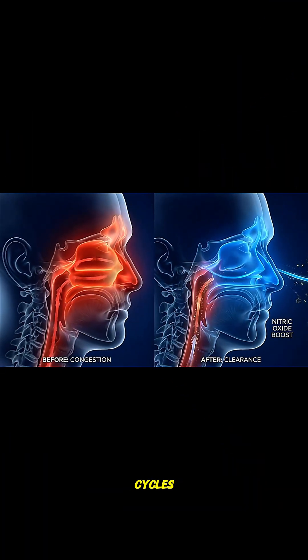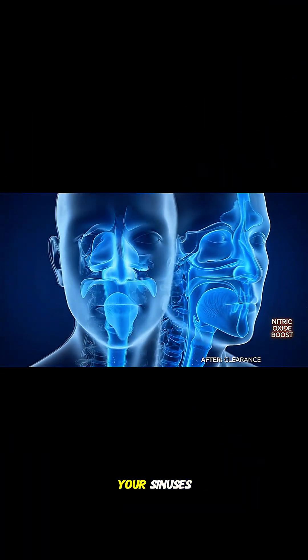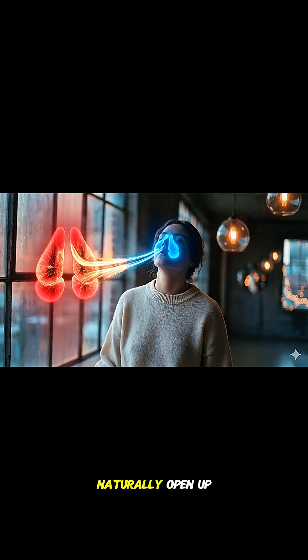Repeat this for 5 to 10 cycles. Inhale deeply. Hum completely. It's like a mechanical reset for your sinuses. Watch as the congestion fades and your airways naturally open up.